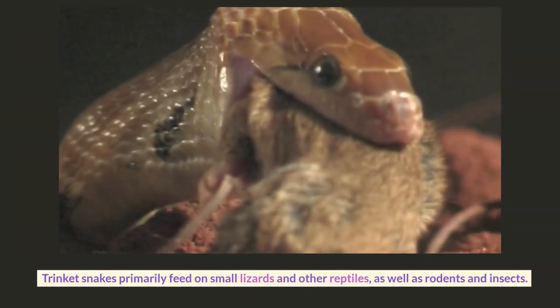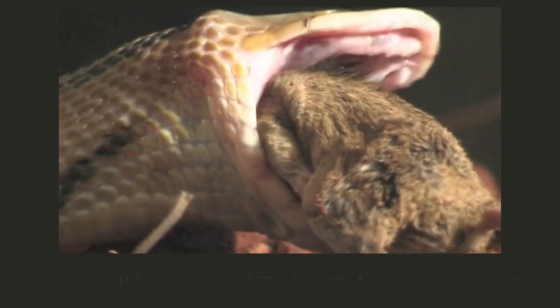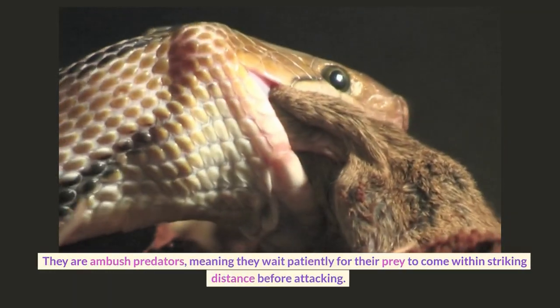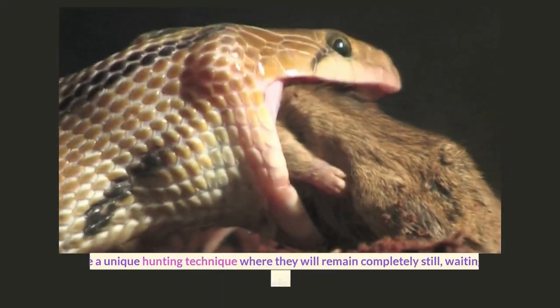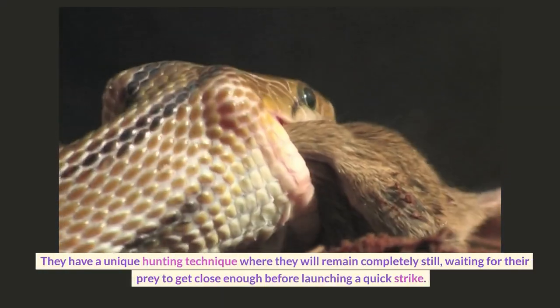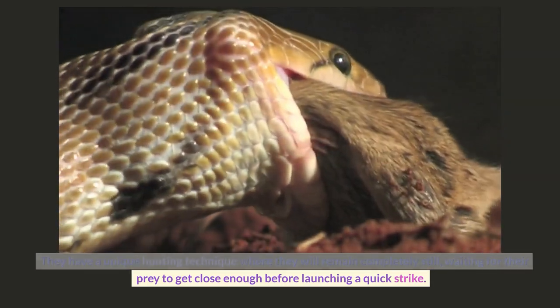Trinket snakes primarily feed on small lizards and other reptiles, as well as rodents and insects. They are ambush predators, meaning they wait patiently for their prey to come within striking distance before attacking. They have a unique hunting technique where they will remain completely still, waiting for their prey to get close enough before launching a quick strike.